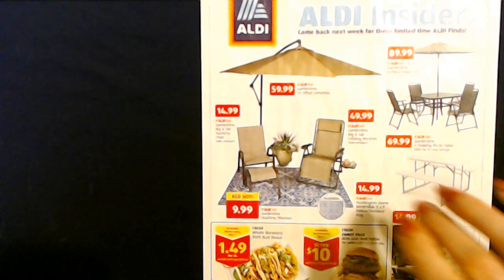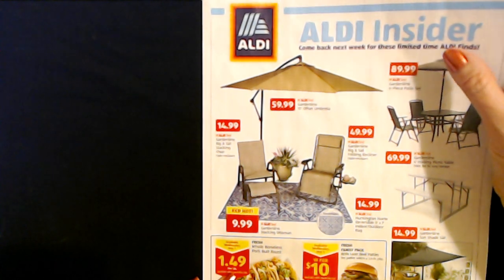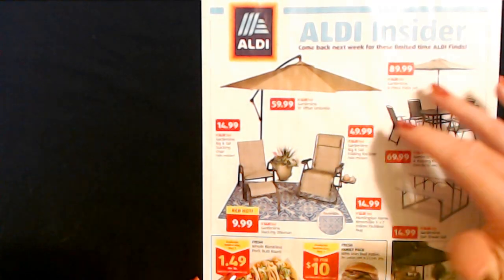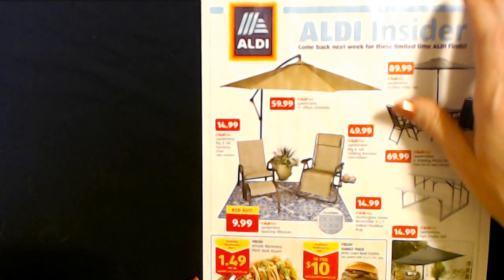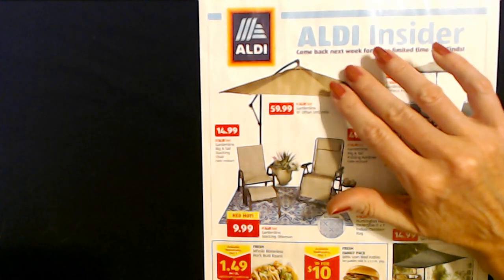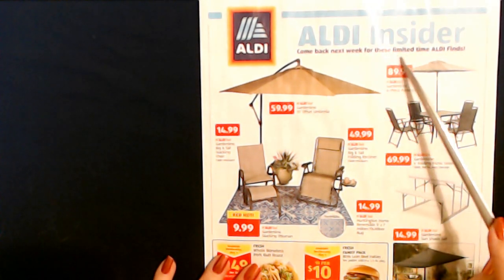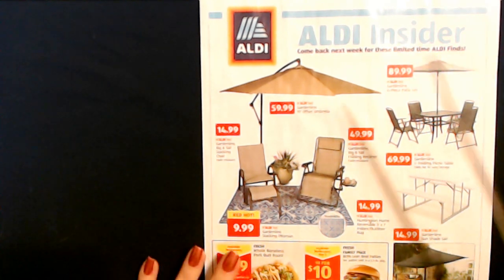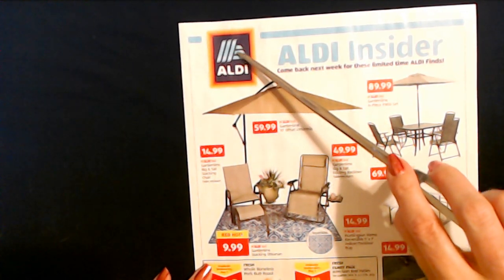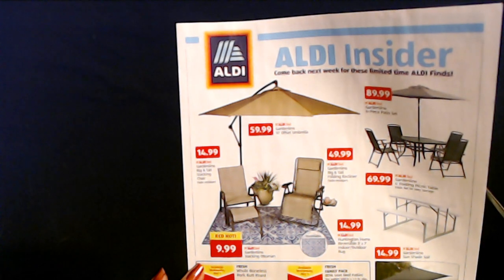Hello, it's good to see you. Today we're going to take a look at the Aldi Insider. This is the paper they have at the point when you're leaving the store, after you've checked out. If your Aldi is like mine, they will have a little wire stand set up at the exit where you can pick one of these up. It's a sneak peek at what will be coming to your Aldi in the following week.